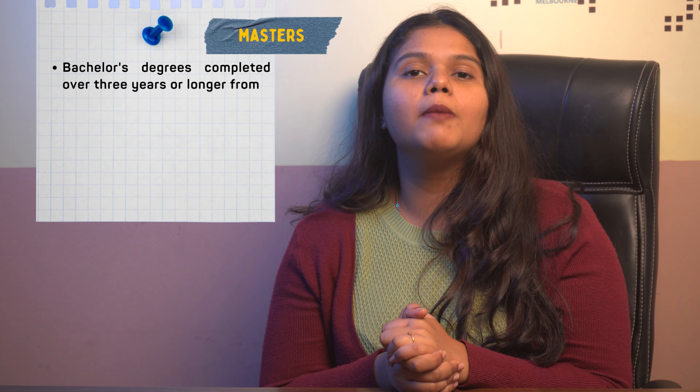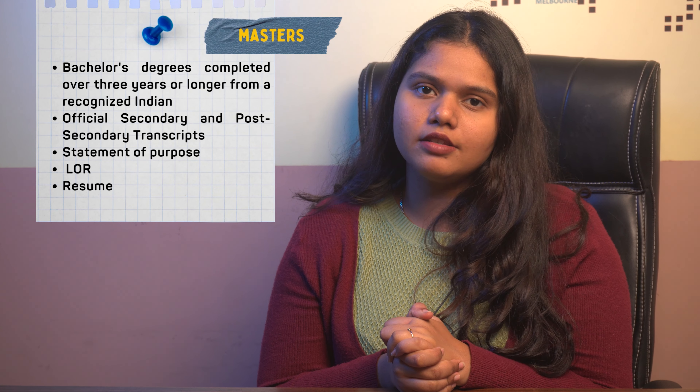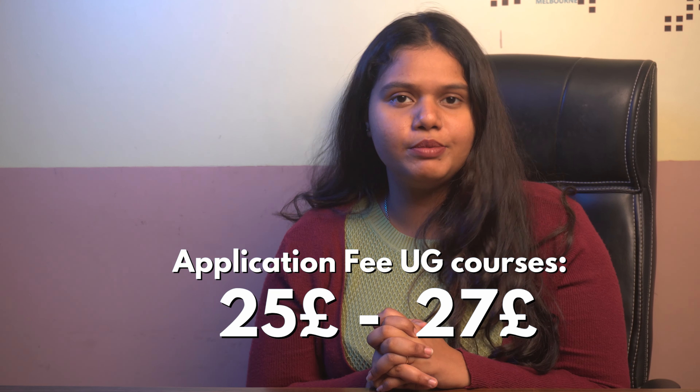The master's specific requirements are that the student needs to have passed a bachelor's degree of 3 years or more, along with SOP, LOR, official transcripts of the bachelor's degree, and a resume. The university doesn't require an application fee for postgraduate courses, but it does require one for undergraduate courses, ranging between 25 GBP to 27 GBP.